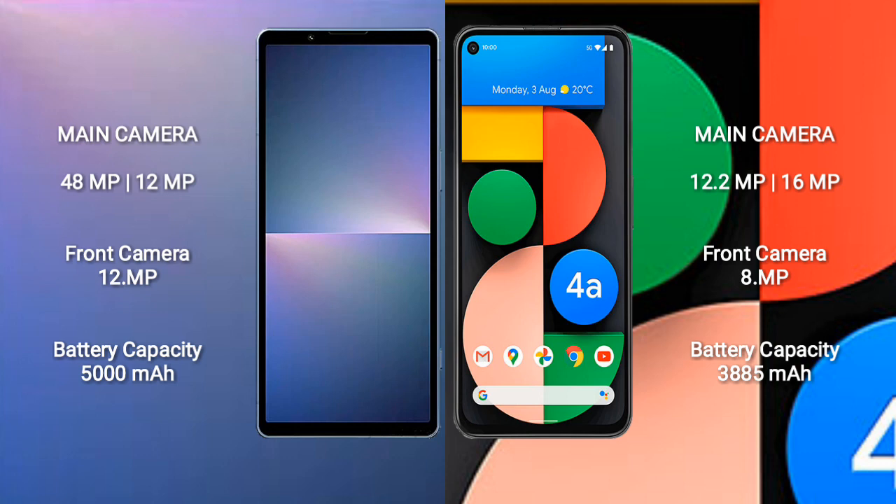The Sony Xperia 5 Mark 5 has a 5000mAh battery with 25-watt fast charging support. The Google Pixel 4a has a 3885mAh battery with 18-watt fast charging support.